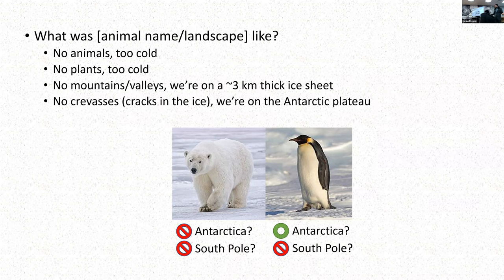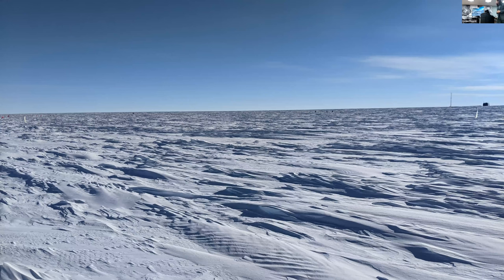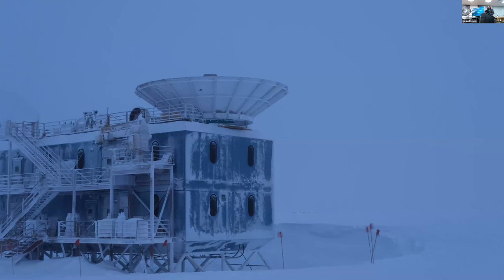So what does it actually look like? What's there if there's nothing there? It looks like this. And this is on a nice day—it looks like this for hundreds of miles in every direction. But most of the time it looks like this. You are in a big white void that extends forever in every direction.